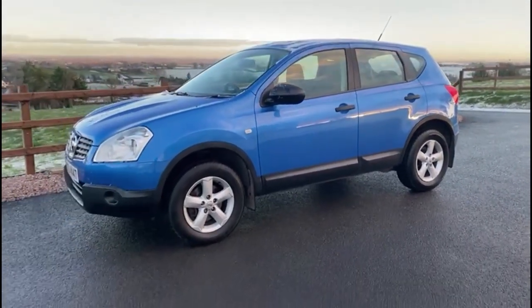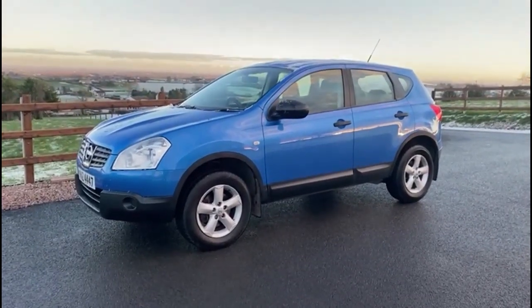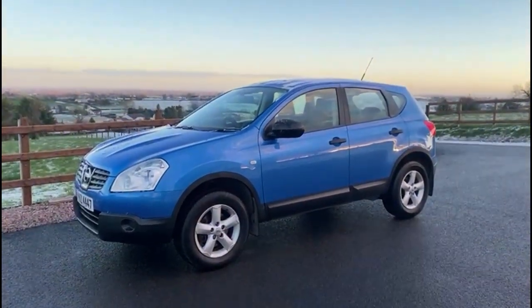If you have any more questions about the vehicle or you'd like to book a test drive, please feel free to get in touch.